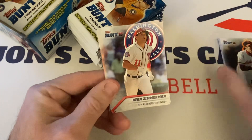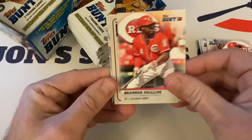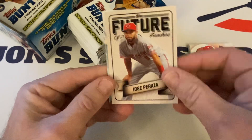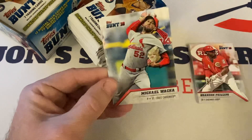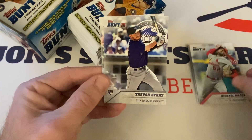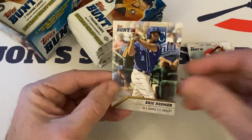Ryan Zimmerman, Joey Votto, Brandon Phillips. There's a Future of the Franchise — Jose Peraza. Nice insert. Michael Wacca, Trevor Story rookie, and Eric Hosmer rounds out the pack.